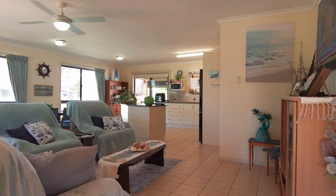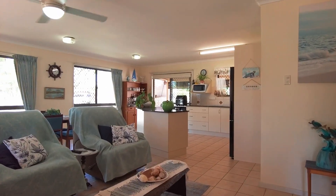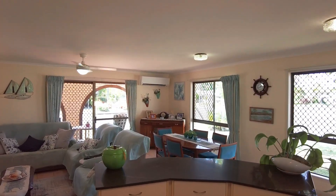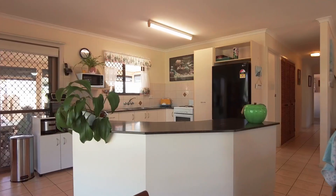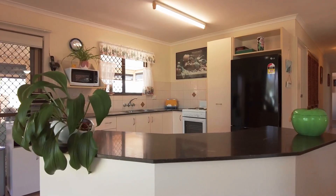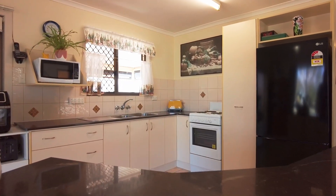The vast open-plan living and dining area forms the heart of this home and includes reverse-cycle split-system air conditioning. The kitchen has been upgraded and features lovely stone benchtops with ample storage space, plus a pantry with pull-out shelving racks. Appliances include an electric stove.